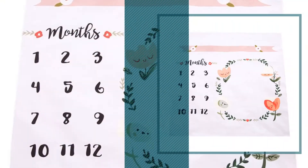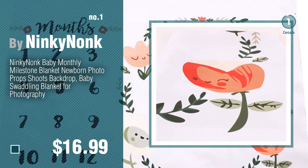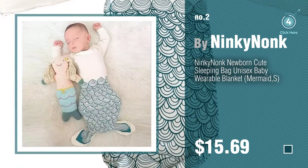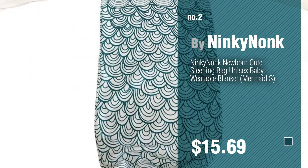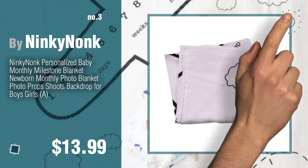Number 1, most popular by Ninky Nonk. Watch this video and get inspired. Number 2, another great product by Ninky Nonk. Number 3 — for more great options and ideas, click this circle in the corner.